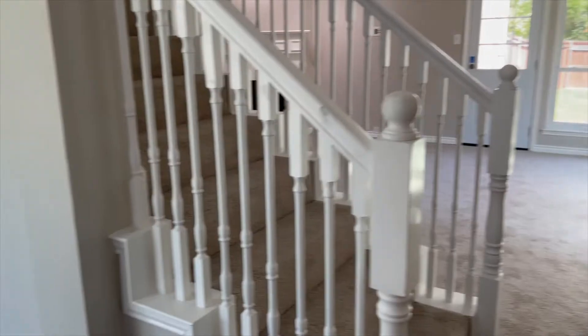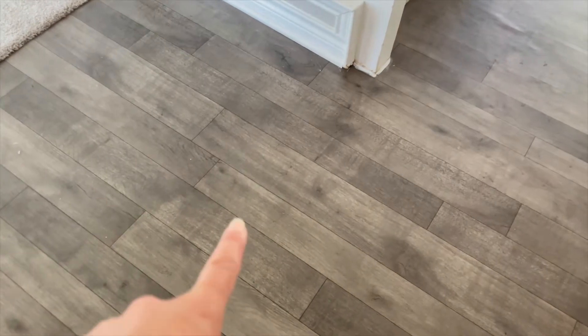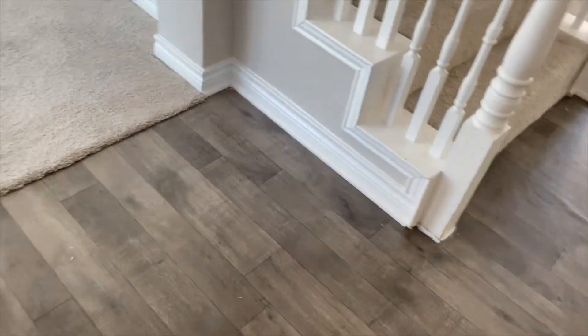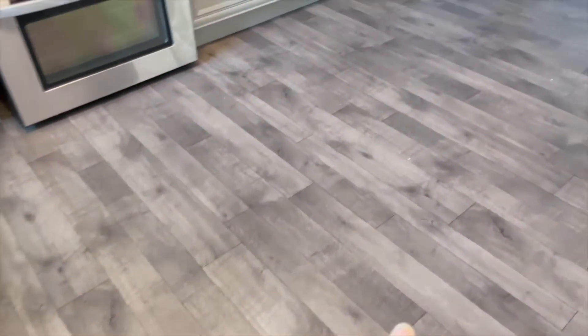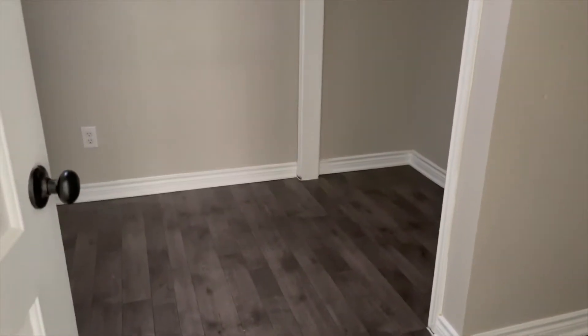Another thing you might like about this home: the flooring is pretty consistent throughout. You have wood-look vinyl in the main entryway, carpet in the dining room, vinyl in the kitchen, carpet in the living room, and vinyl in the laundry room. So it's a nice overall feel that is clean, modern, and ready to move in. If you want a move-in ready home, let's check this one out and then onto the next one.